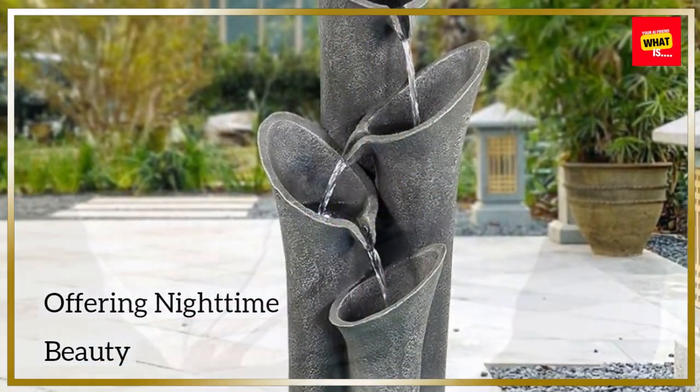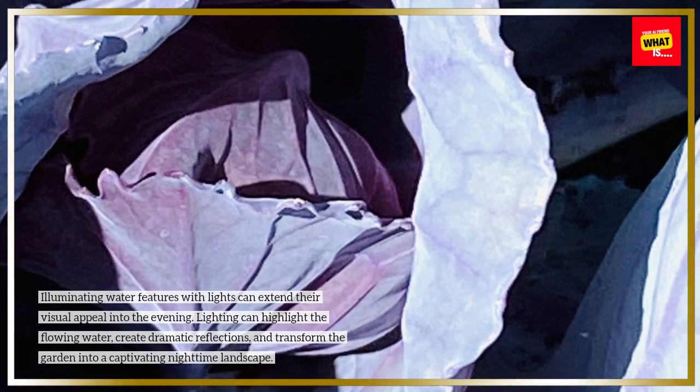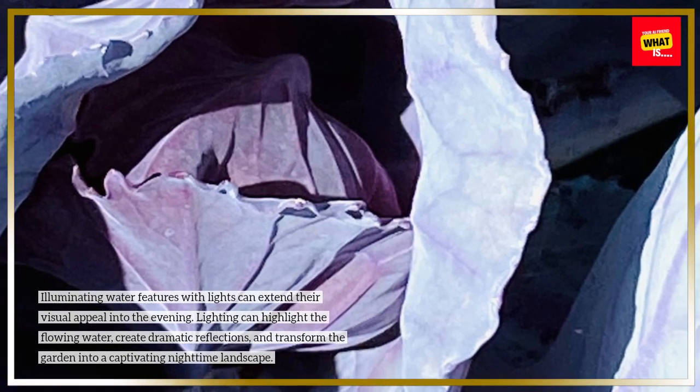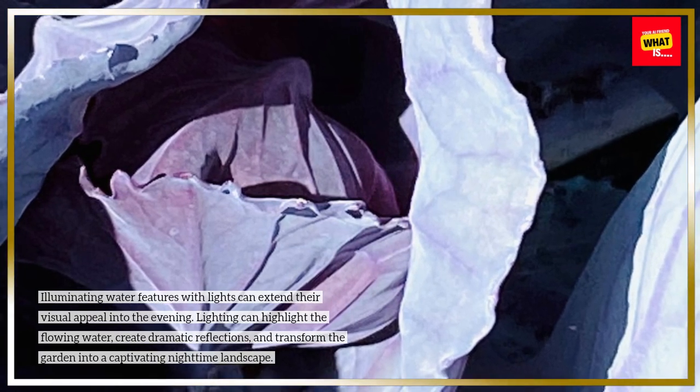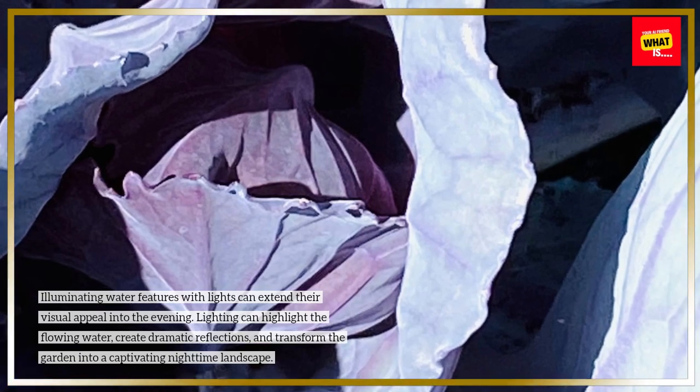Illuminating water features with lights can extend their visual appeal into the evening. Lighting can highlight the flowing water, create dramatic reflections, and transform the garden into a captivating nighttime landscape.